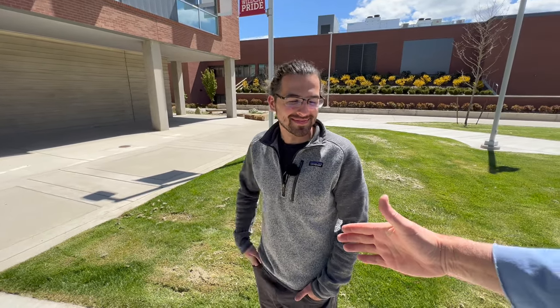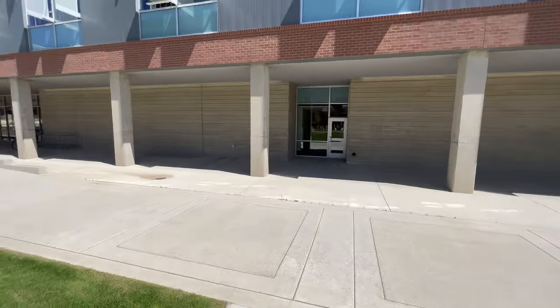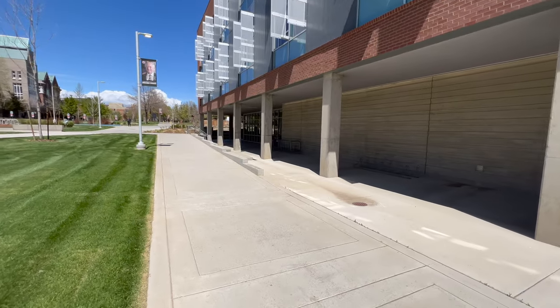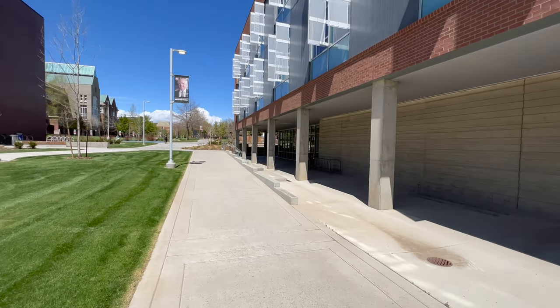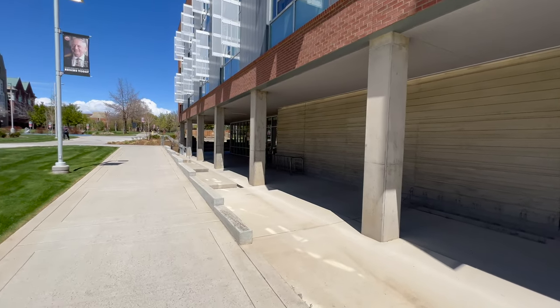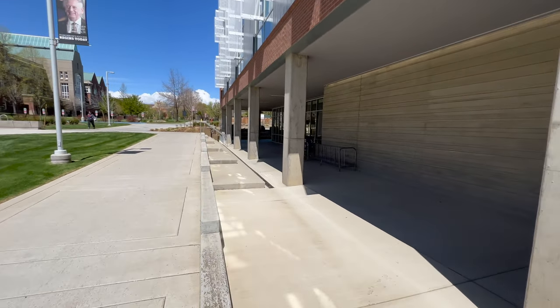Well, my ten minutes is up. You did a great job. Thrilled that you're here, and thrilled that Hannah's here. Thrilled to be here. That's another episode of Blue Skies and Geology in Discovery Hall.